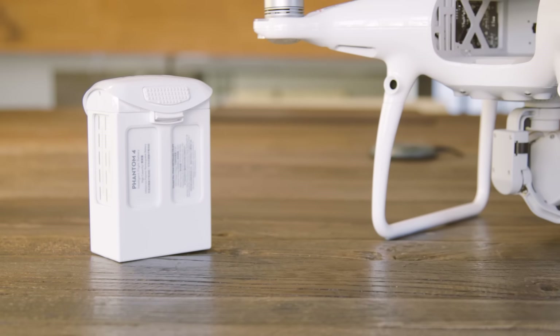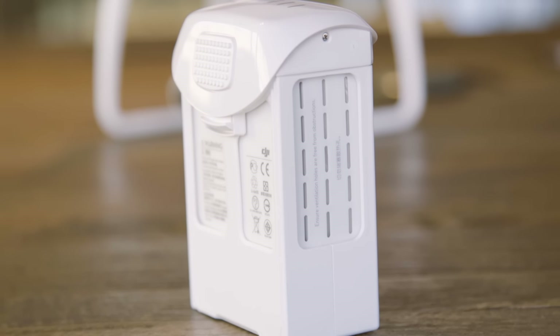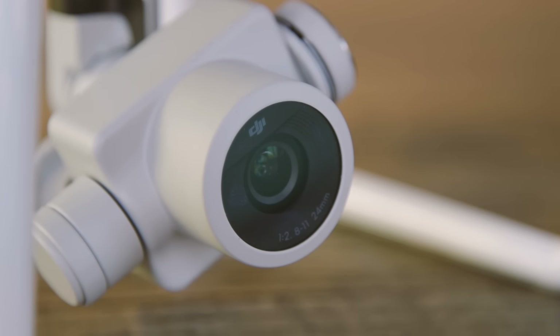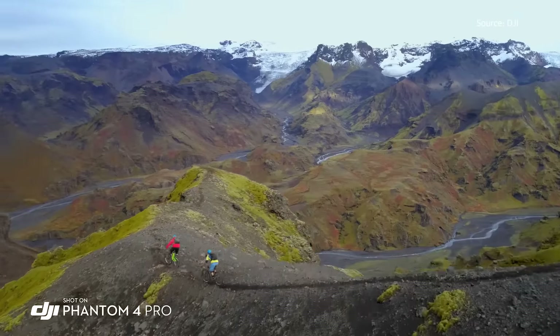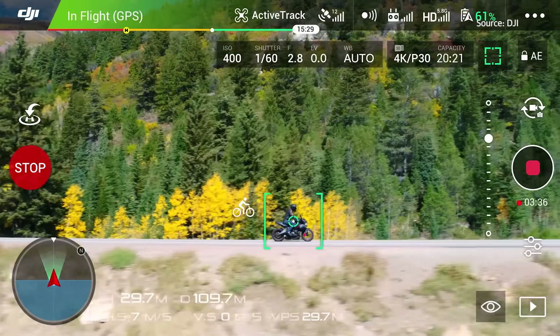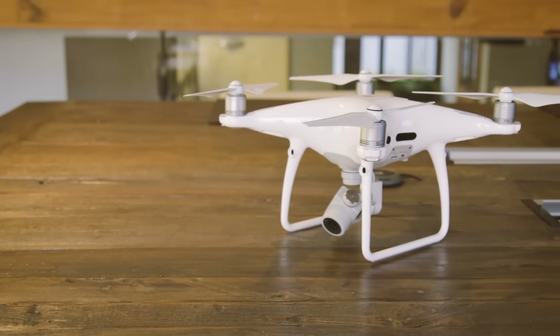The Pro boasts a bigger battery than its predecessor, which extends its flight time to an even 30 minutes, as well as a beefier 1-inch CMOS sensor that can capture 20 megapixel stills and 4K video at 60 frames per second. What's more, the 4 Pro will also offer a new controller with a built-in display. This means you'll no longer have to squint at the screen in full sun to see what's going on, or use your phone as a monitor.